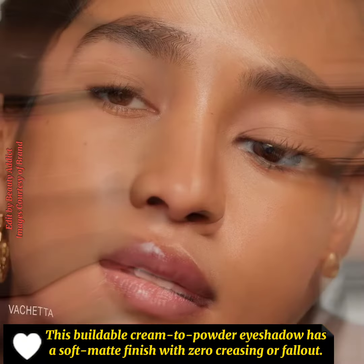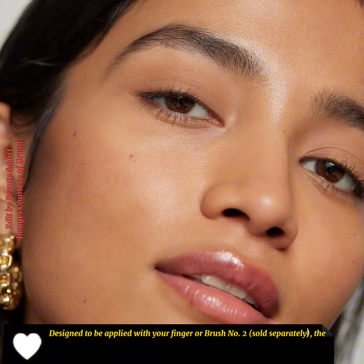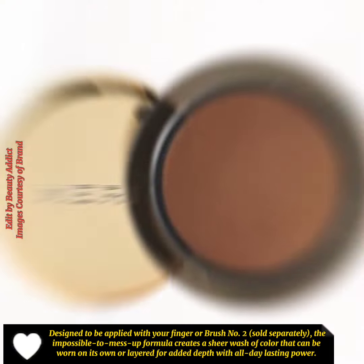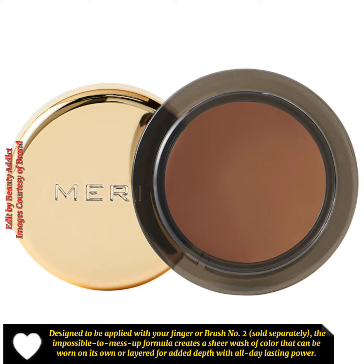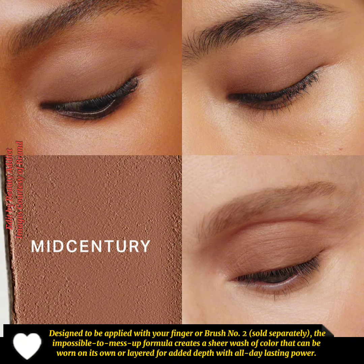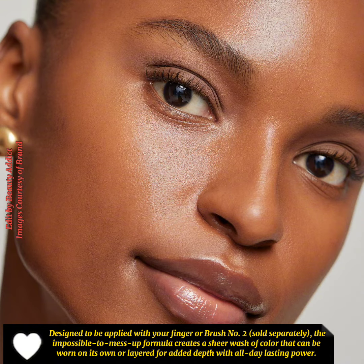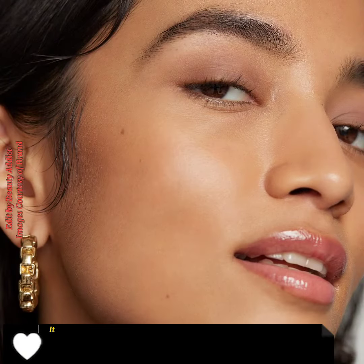With zero creasing or fallout, designed to be applied with your finger or brush — tools sold separately. The impossible to mess up formula creates a sheer wash of color that can be worn on its own or layered for added depth, with all day lasting power. It is also ophthalmologist tested and approved.